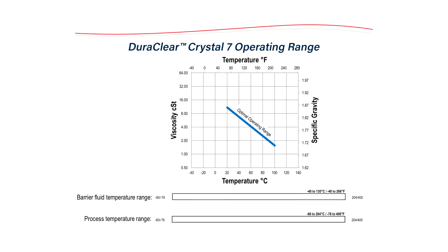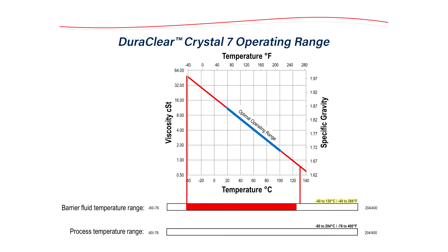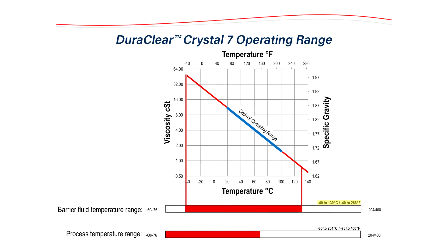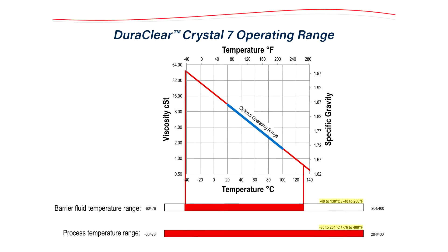Crystal 7 was proven out here in the FlowServe test lab over hundreds of hours of testing. It's an ISO 7 weight oil with a suitable barrier fluid operating range of negative 40 to 130 degrees C (266 degrees Fahrenheit). This makes it suitable for pumpage temperatures between negative 60 and 204 C (400 degrees Fahrenheit). For more information on DuraClear Crystal 7 or any of the DuraClear lubricants, contact your local FlowServe representative.